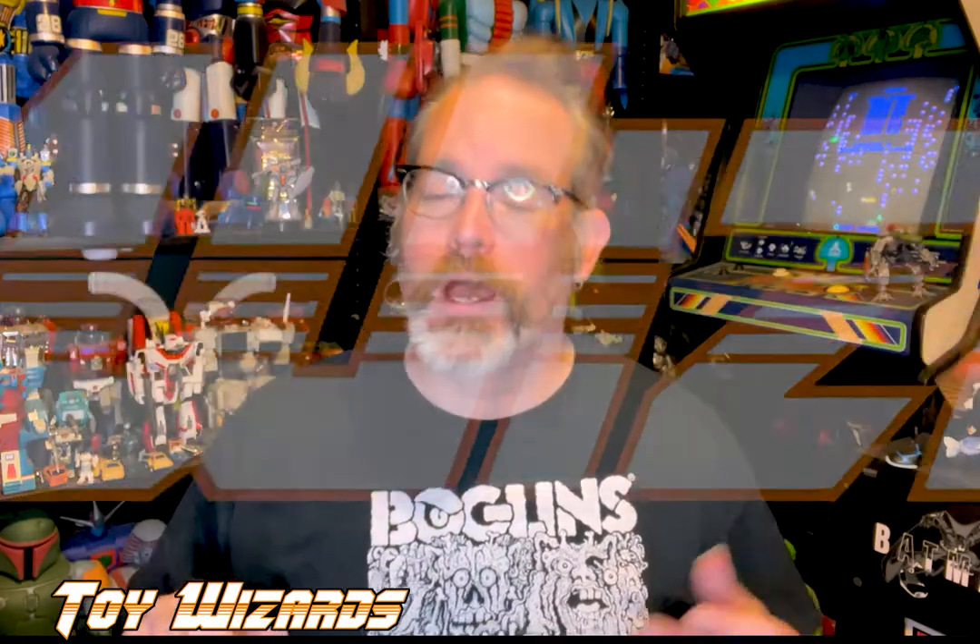Hey everybody and welcome to a very special spontaneous toy review here at Toy Wizards — that's toy-wizards.com. Today's our Boglins special! That's right, Boglins. Now if you're not familiar with these toys, they are soft articulated little monster puppets.